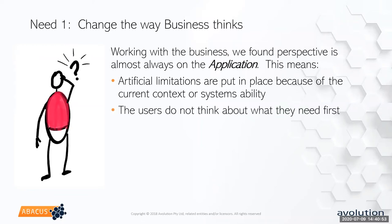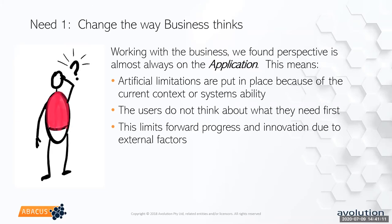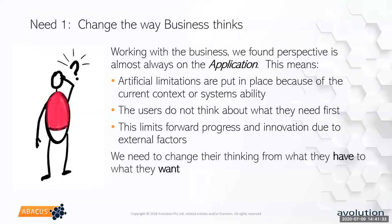Instead of thinking about what they need to do, they start thinking about what they can do with the tooling they currently have. There's an old adage: if the only tool you have is a hammer, every problem looks like a nail — and that's really what we were dealing with. It limited the forward thinking of the business and stymied innovation within the organization due to these external factors that had nothing to do with the business need itself.